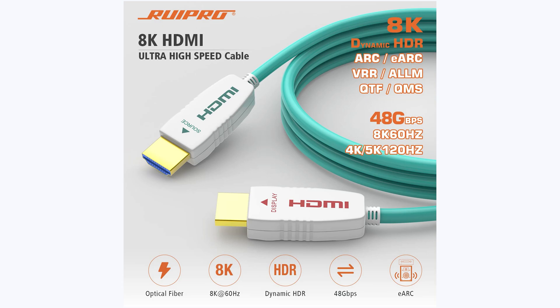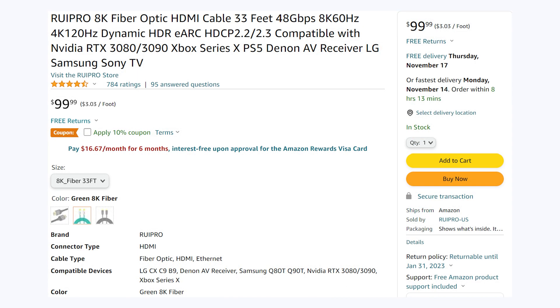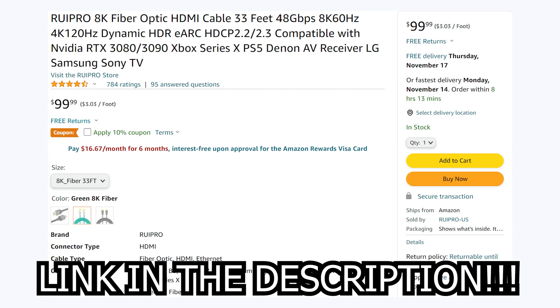It even supports eARC. So if you're in the market for a cable that can drive a beautiful new TV or monitor, be sure to check out RuPro on Amazon today.